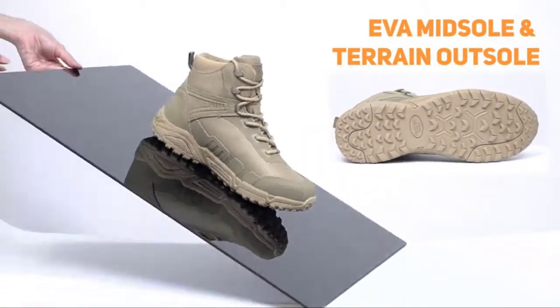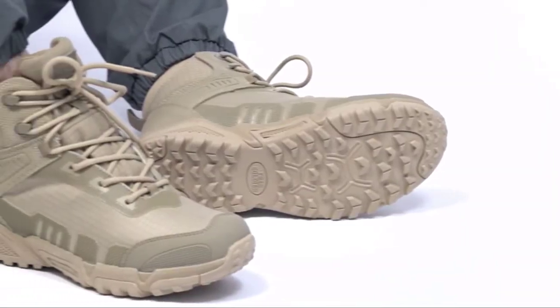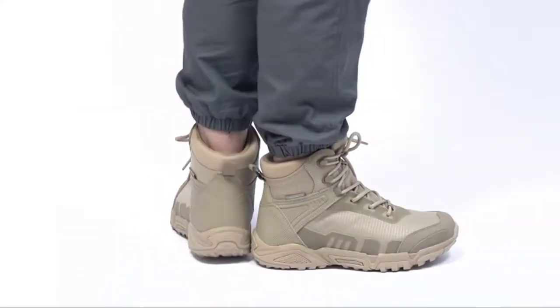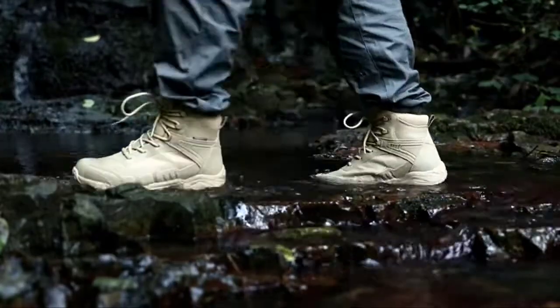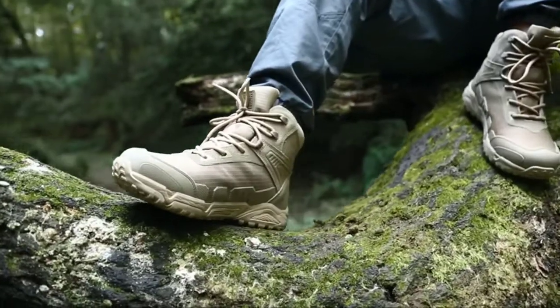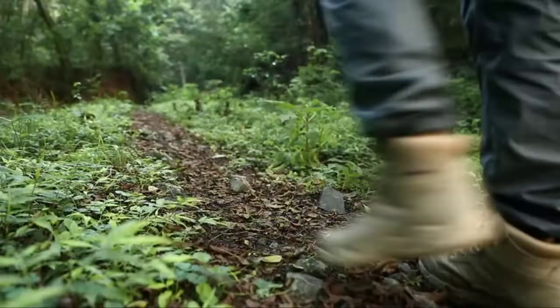This waterproof tactical boot is made with US sizing, including medium size and wide size fit. If you hesitate to choose a size, please confirm your feet length with our size chart. This waterproof boot for men weighs about 2.3 lbs — super lightweight men's work boots.